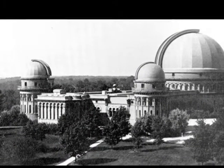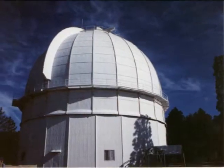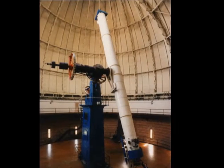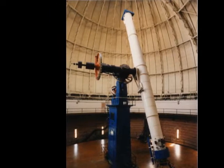In 1897, the 40-inch telescope at Yerkes Observatory was completed. It still remains the largest refracting telescope ever built. Reflecting telescopes were pioneered by Isaac Newton in the 17th century.